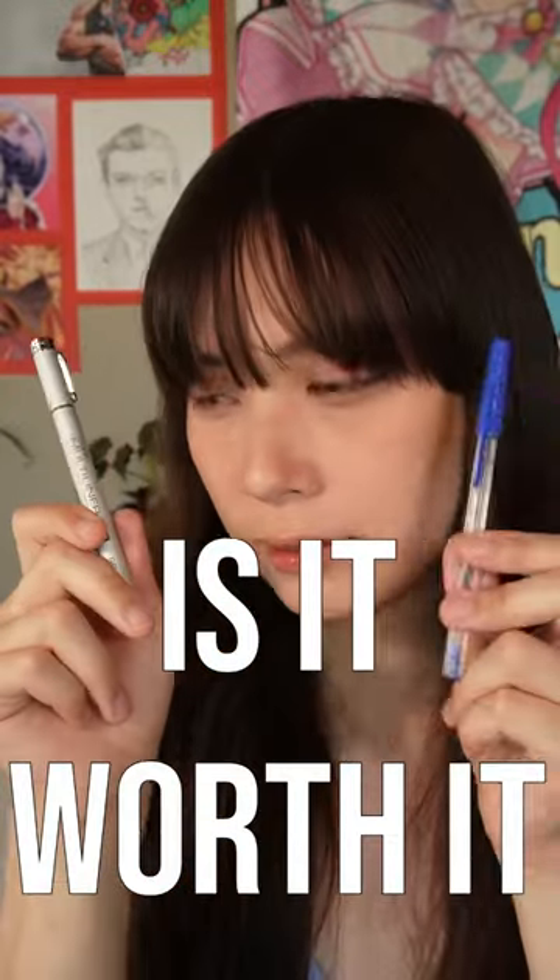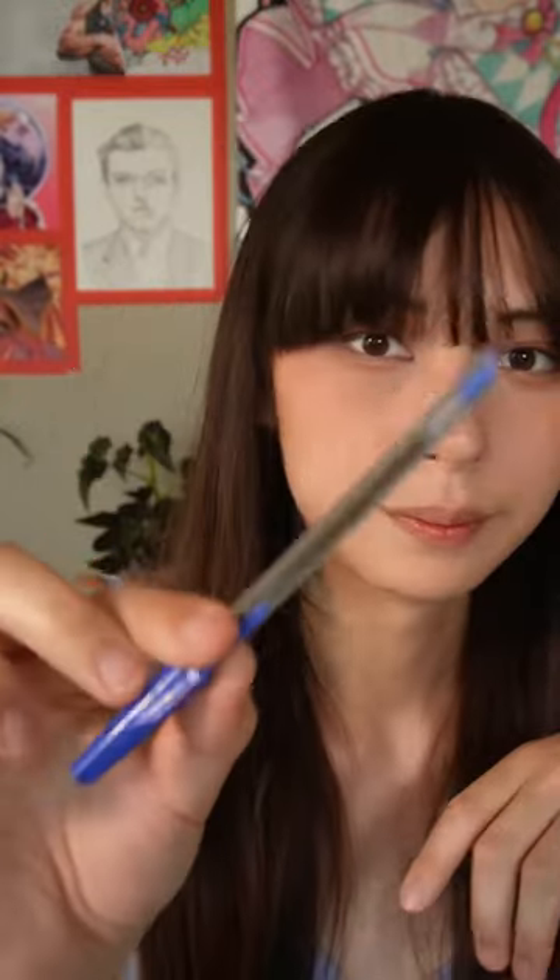Hello and welcome to 'Is It Worth It?' Today I have a pen I found around my house versus my favorite fineliner worth $15.